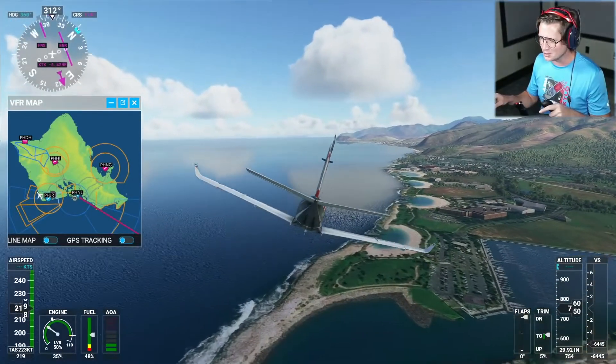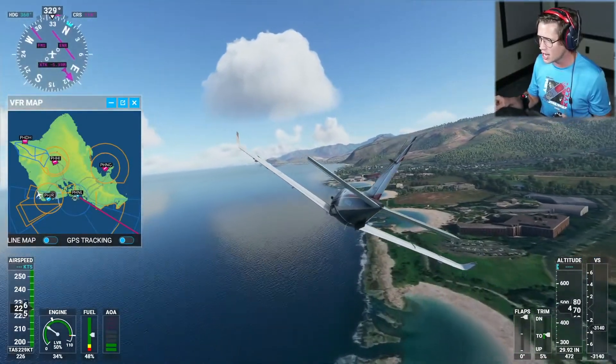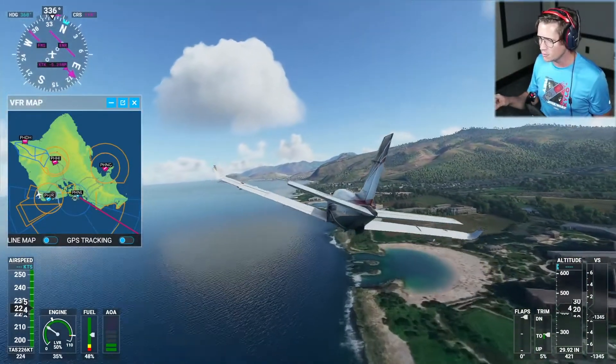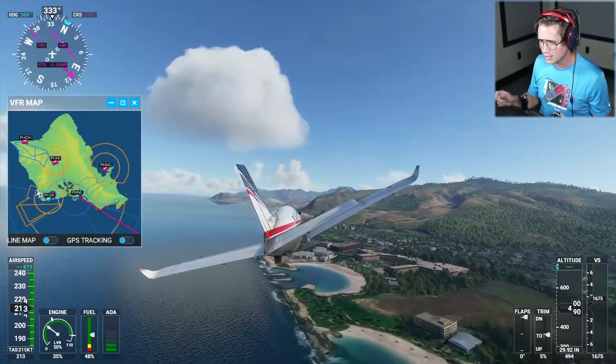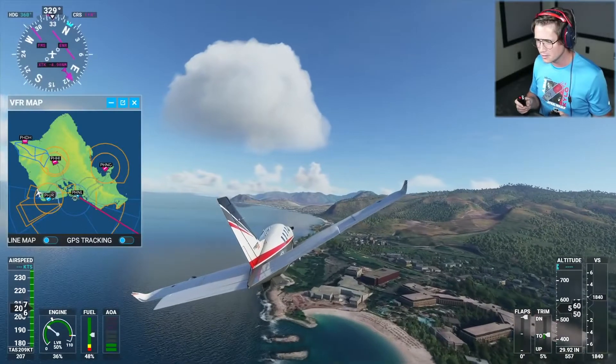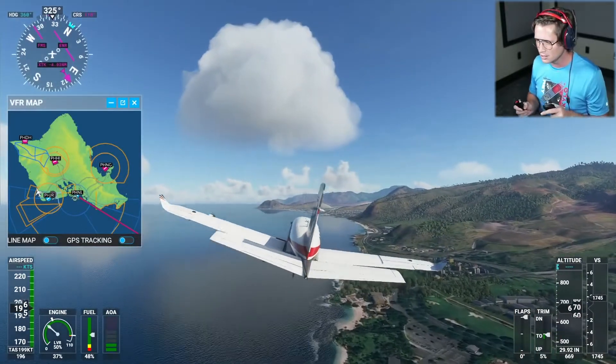Diamond Head is somewhere down around here, which is an old inactive volcano that should be super beautiful. And then you have Honolulu and Waikiki and stuff all in here, which should give us a lot to look at in terms of buildings. I'm going to come down and buzz the shoreline. Oh wow, you can see marinas over there — we've got giant hangar buildings and stuff. Look at these private little coves. I truly wish I had a little bit more expertise of where we're flying here.